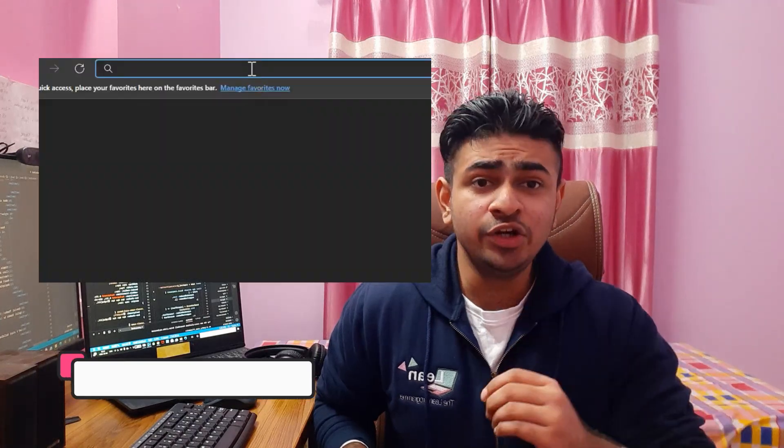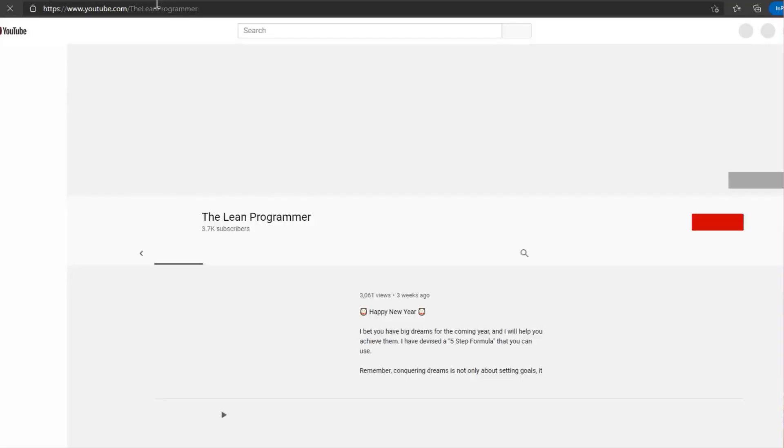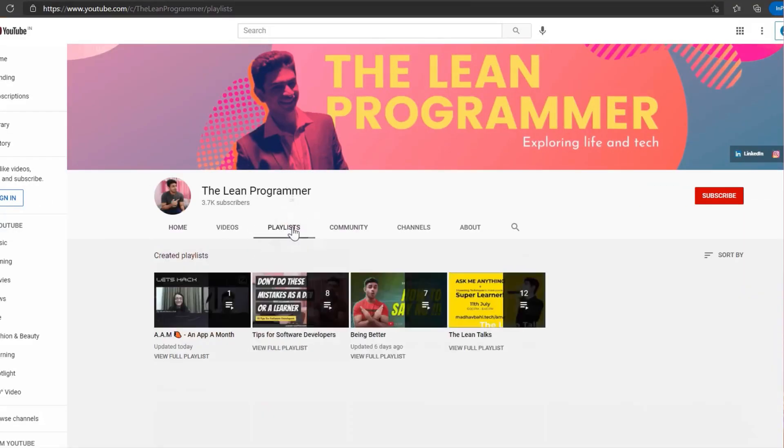All you need to do is go to my YouTube channel, youtube.com/theLeanProgrammer, click on the playlist button, and find the AAM playlist.